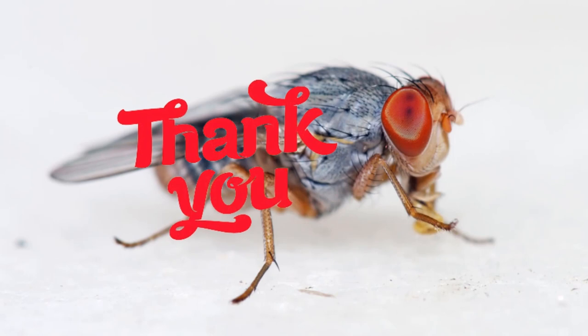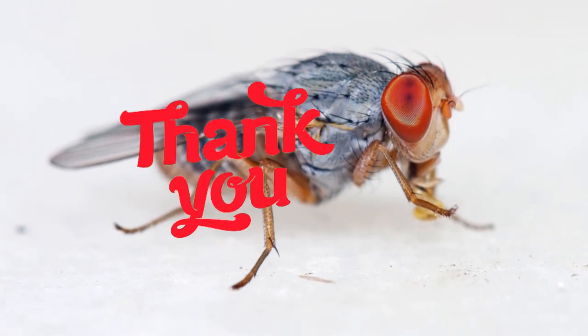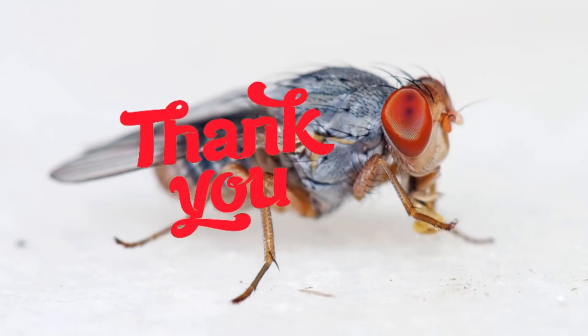This content is mainly for the purpose of learning English vocabulary, English grammar, and English sentence structure. Thank you for taking the time to watch. Thank you for considering subscribing to see more exciting videos.